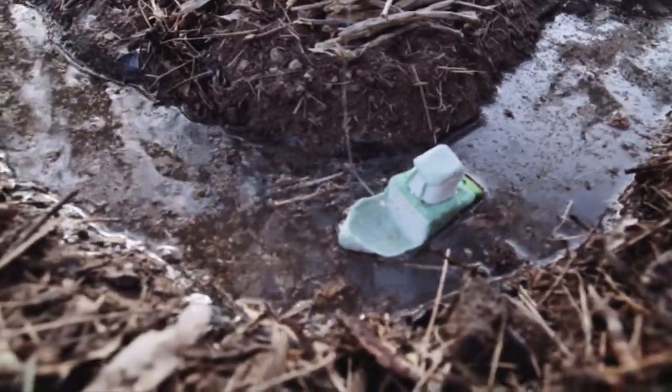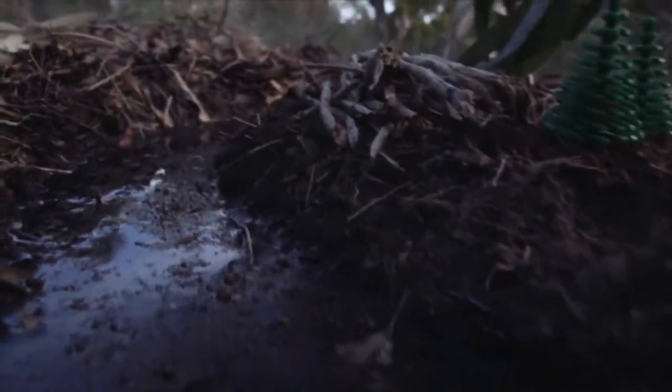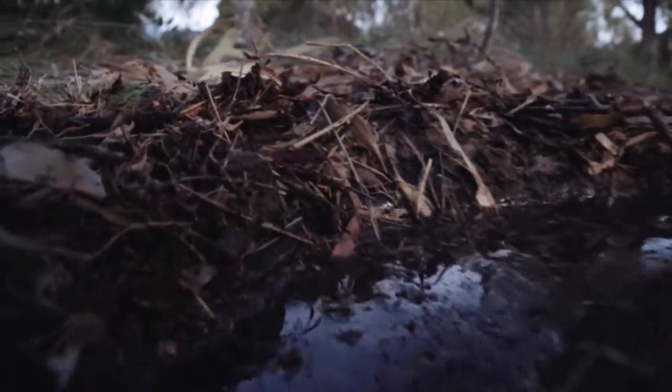Unknowingly, this practice was removing not only obstructions, but also the habitat of the Murray Cod, which lay their eggs in the shelter of these fallen trees.